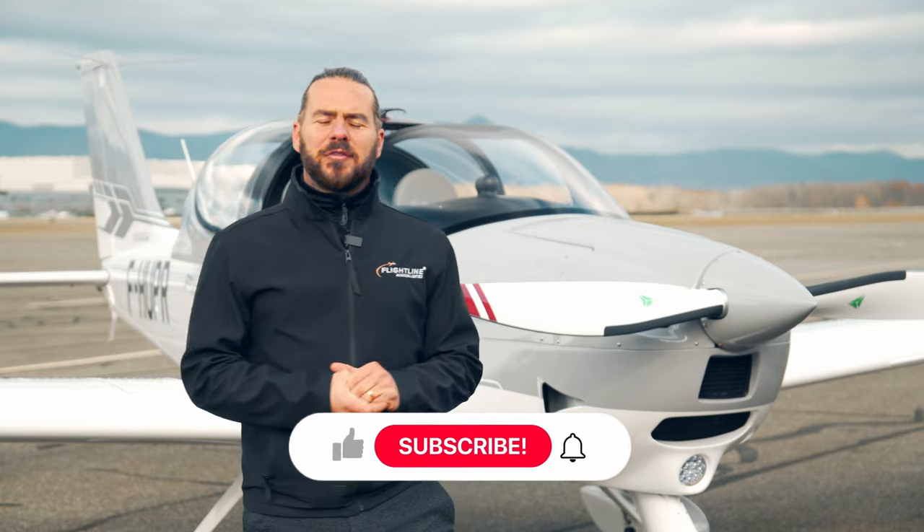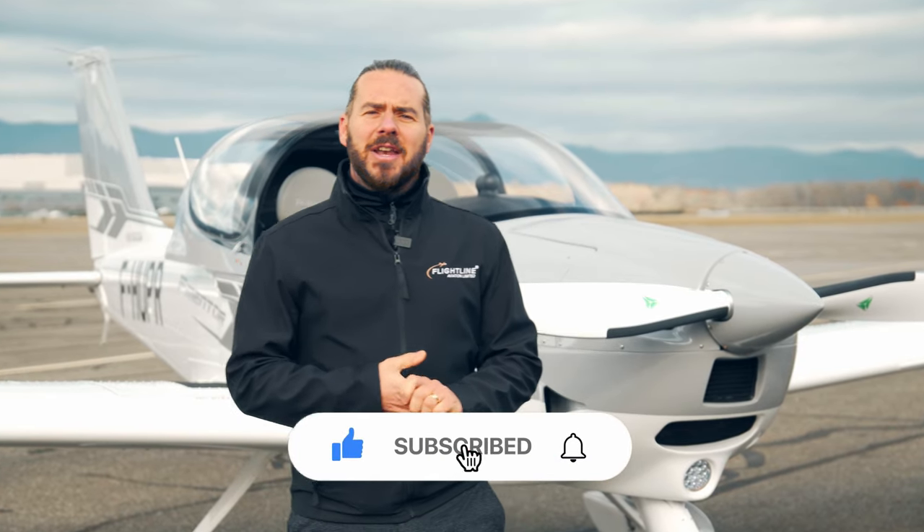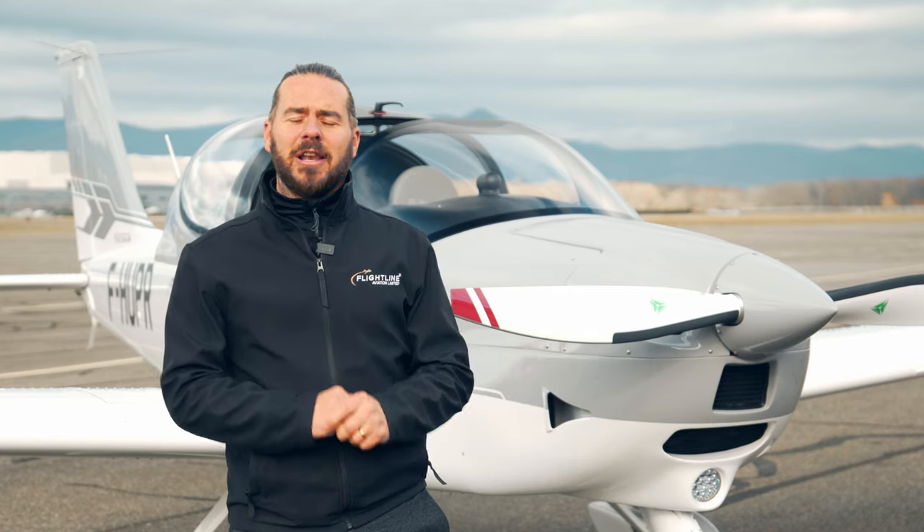Hi guys, it's Joe from Flightline. Welcome back to the channel. Today we're in France to show you something a little different. If you're after a modern, fuel-efficient training aircraft with all of the equipment to do IFR training, then the Techno-P Mentor could be a really great choice for you.